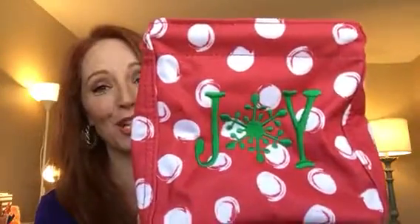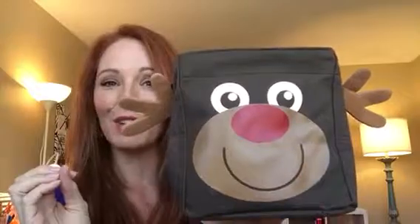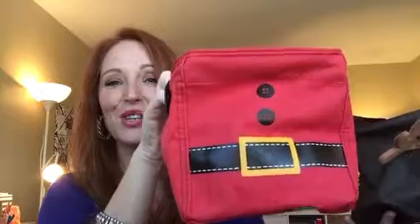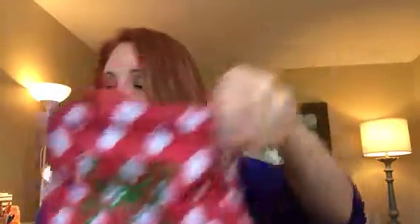We have the Littles Carry All Caddy. This is one of our top selling items all the time, but especially at the holidays, because these are great for little gifts where you don't want to spend too much money but still make a great impact. Check out how cute these are — this is the little Santa suit, this is our reindeer caddy, this is our holiday style in the red swirl dot with the Joy embroidery for $7, in Kelly green, and we also have the little penguin. They're so cute.